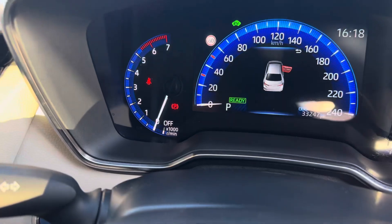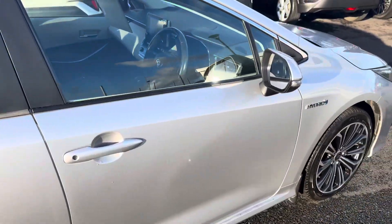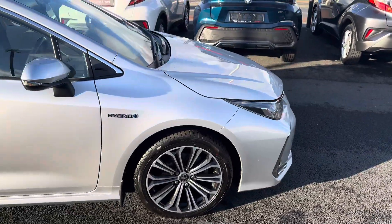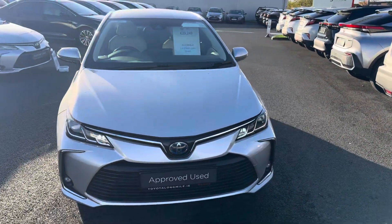With only 33,247km, it's a car we supplied originally new, with a full main dealer service history. It comes with a minimum 12 months warranty, 12 months roadside assistance, and it's available here at Toyota Long Mile.